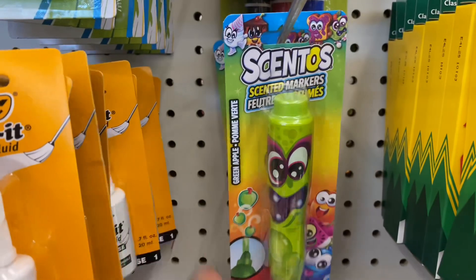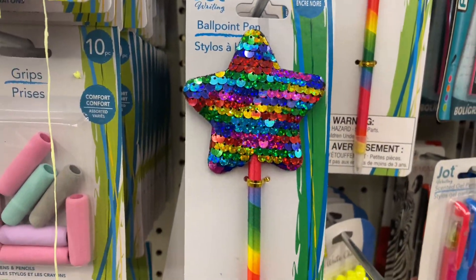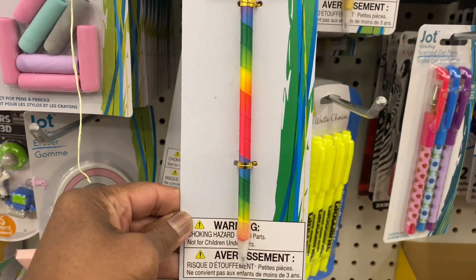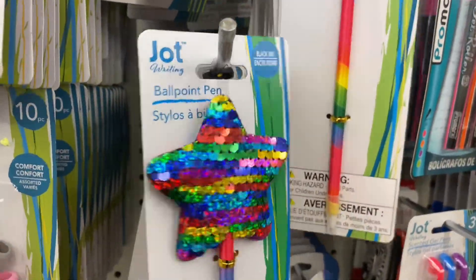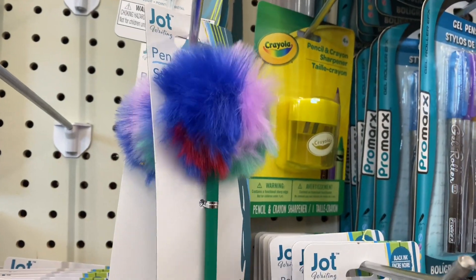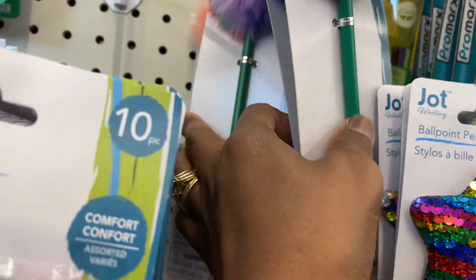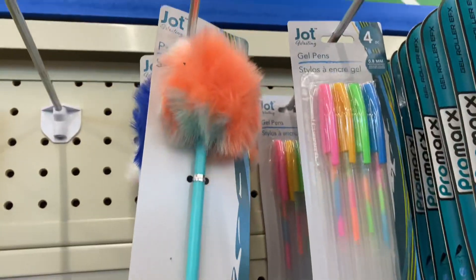Look at these ballpoint pens. This star design is nice. And then these ones with the little pom-poms — this is a pen. Here's another one too. Those are really nice.